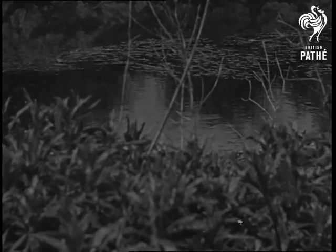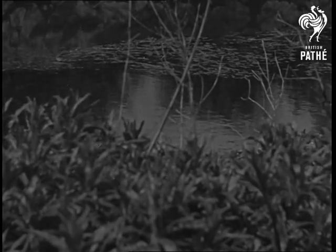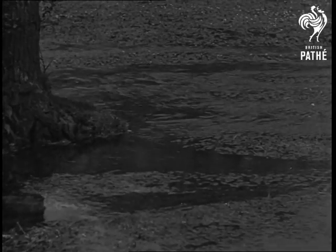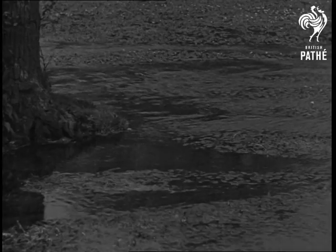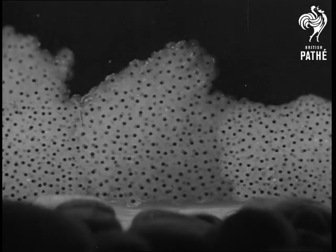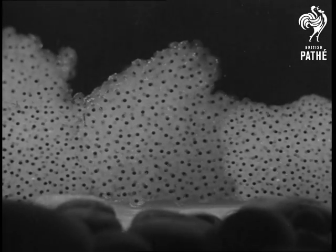In the springtime, the edges of the pond are fringed with reeds of young leaves, and the stream is half choked with flowering water plants. If you look among the roots of the reeds and flowers, you may find a curious substance which reminds you only too forcibly of semolina pudding.